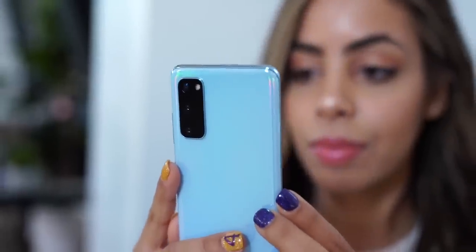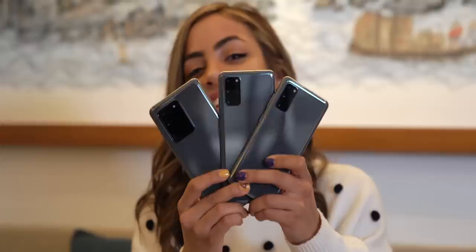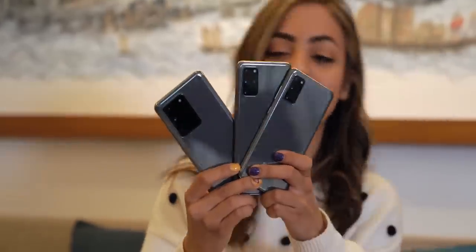I'm really excited because I should have one of these to unbox really soon, so drop a like if you're excited to see that and subscribe so you don't miss when it happens. So unlike last year, there's no budget version of the phone — no S20e. This year's lineup does include the S20, the S20 Plus, and the insane S20 Ultra.